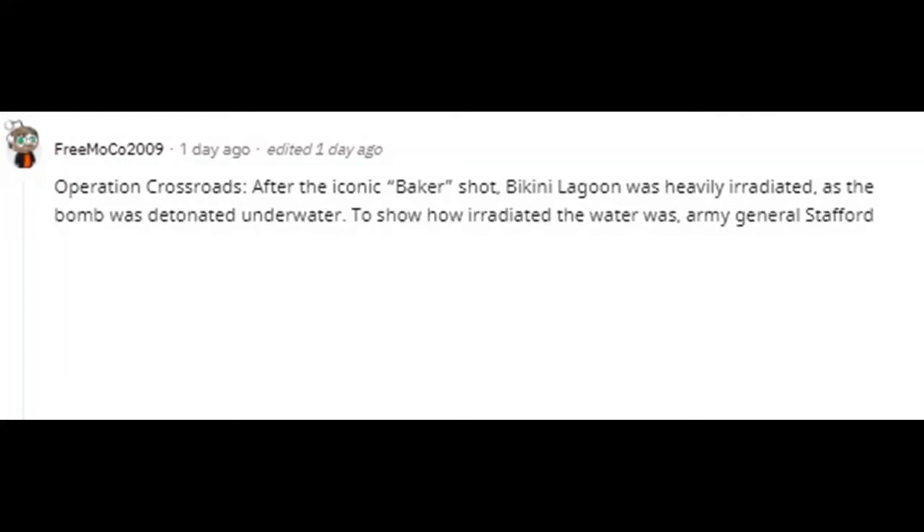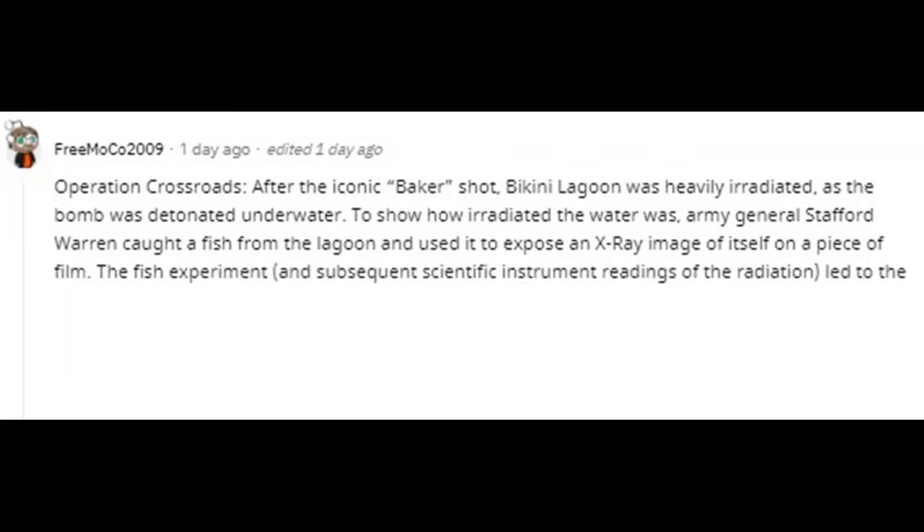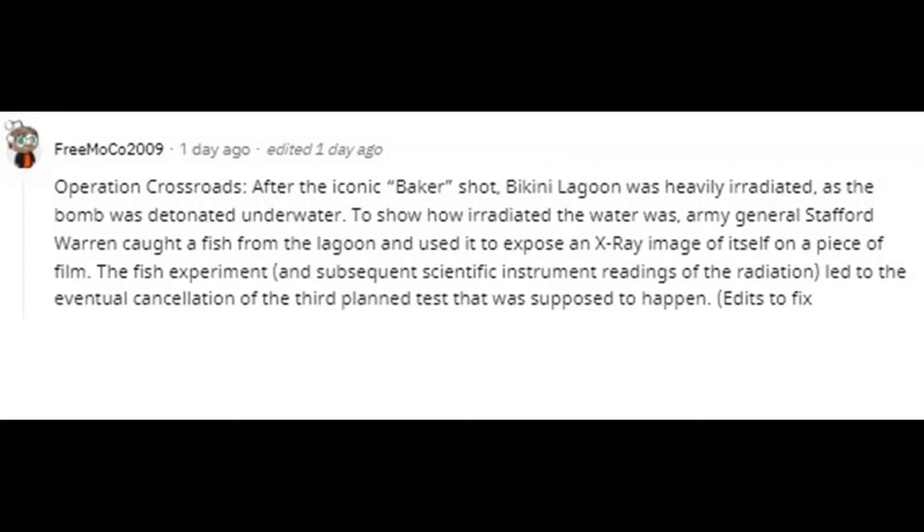Operation Crossroads: after the iconic Baker shot, Bikini Lagoon was heavily irradiated as the bomb was detonated underwater. To show how irradiated the water was, Army General Stafford Warren caught a fish from the lagoon and used it to expose an X-ray image of itself on a piece of film. The fish experiment and subsequent scientific instrument readings of the radiation led to the eventual cancellation of the third planned test.